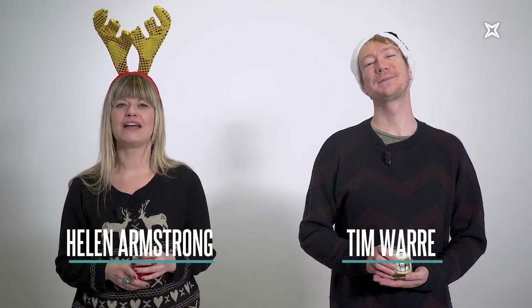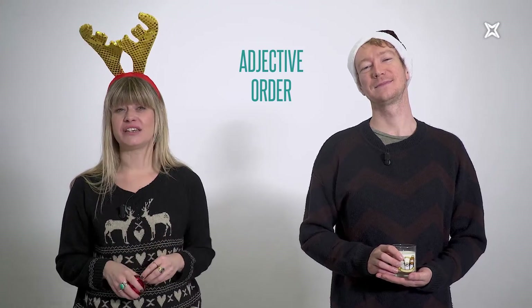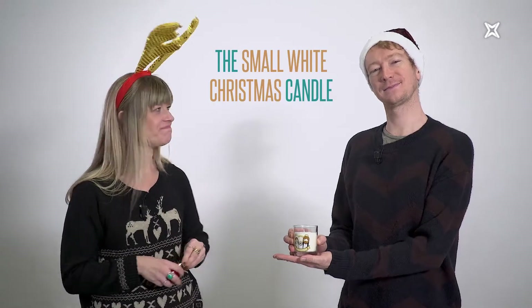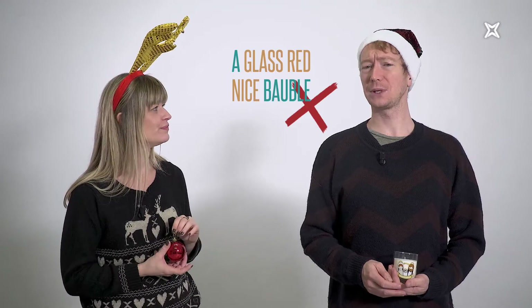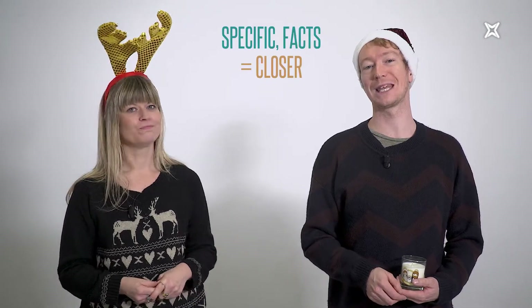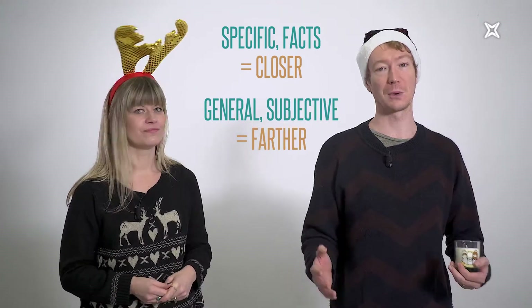In English it's normal to add more than one adjective before a noun, and it's not unusual to use about three adjectives in a row. For example, 'the small white Christmas candle.' But if we say 'a glass red nice bauble,' it sounds really strange. Instead we'd say 'a nice red glass bauble.' Why? Because native English speakers use an adjective order naturally. When we have two or more adjectives, we put the facts and more specific adjectives closer to the noun, and the more subjective or general adjectives further away.